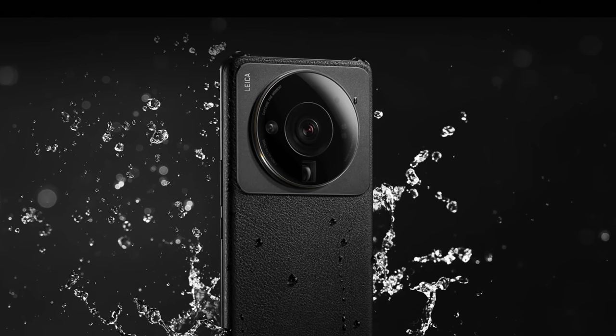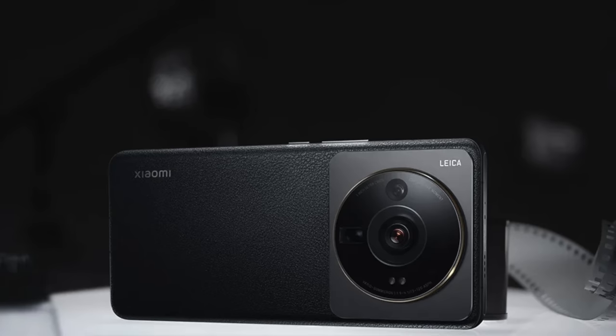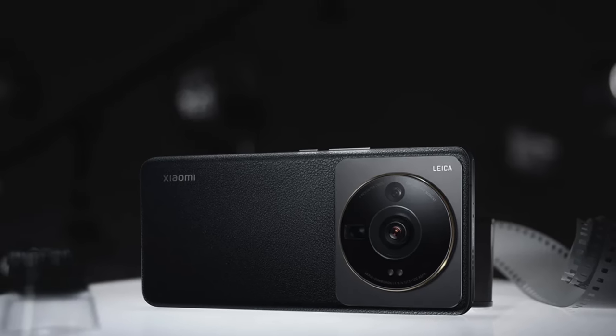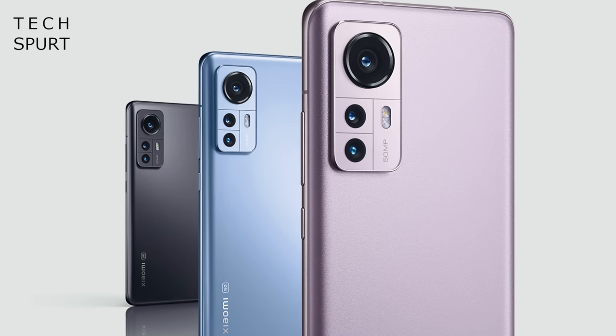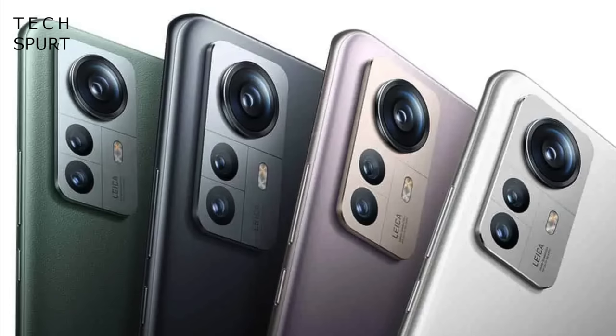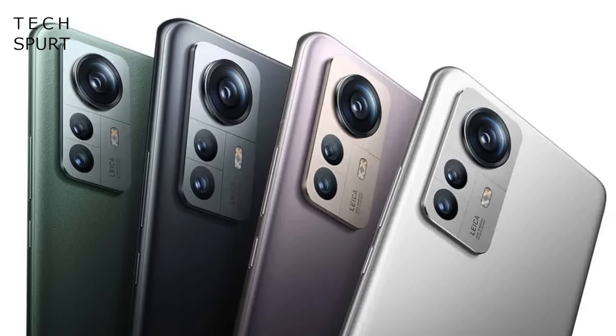The Xiaomi 12S Ultra is the only one of the trio with IP68 water resistance and comes in black or green, both with a faux leather finish. The battery capacity is slightly bigger compared with the 12S Pro, although charging has dropped to just 67W. The rest of the phone is pretty much the same as the 12S Pro. Unfortunately there are no plans right now to launch in the UK or the US.